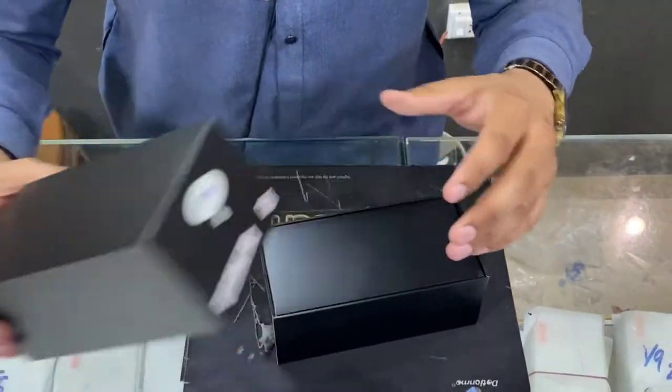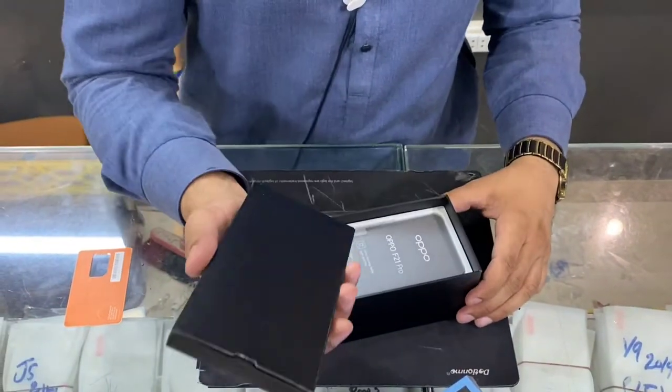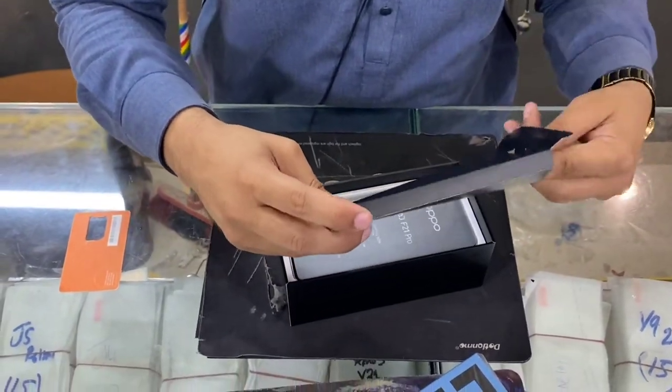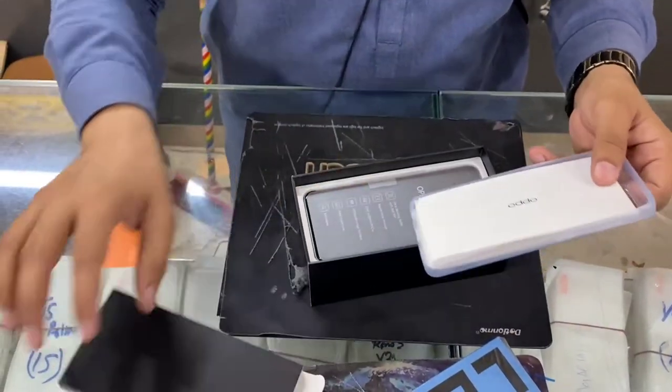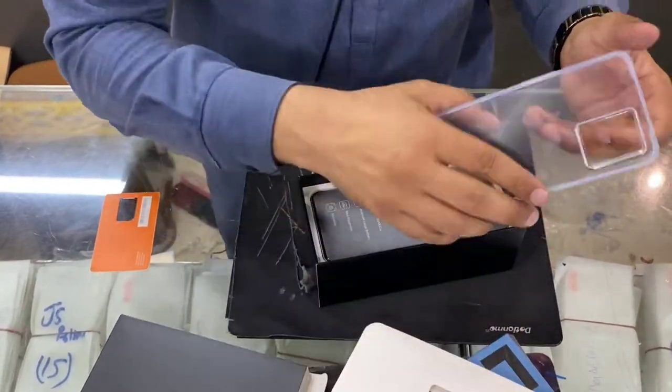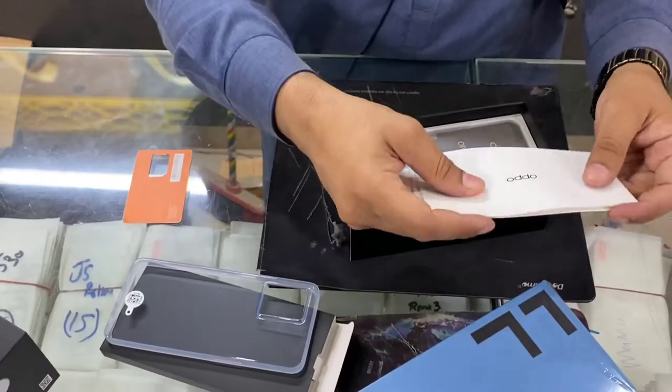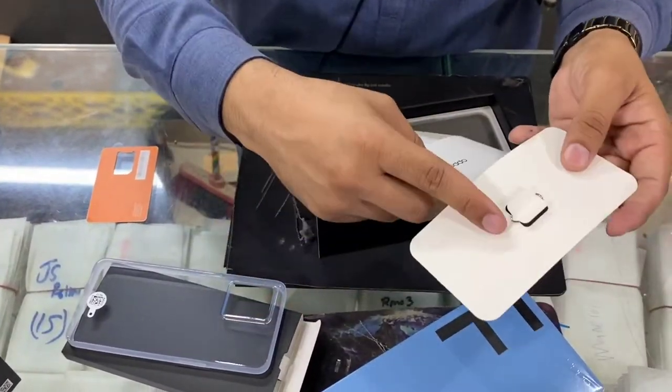After opening it, you will see a black color folder. Inside, you will find a very good quality silicone case. After that, there are some documents — a warranty card and a SIM injector.